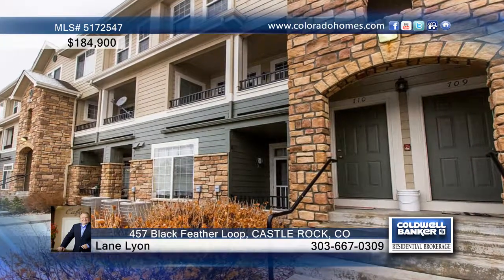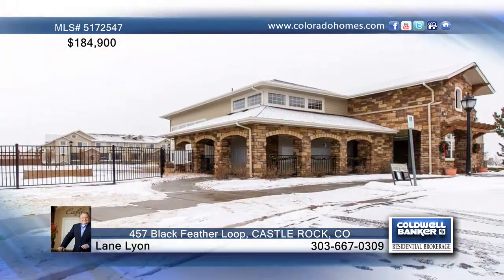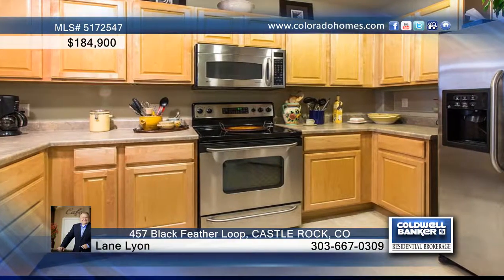Surrounded by Castle Rock's scenic beauty, this just feels like home. With ground level entry, you'll move up into an open great room with cozy fireplace and tons of natural light.